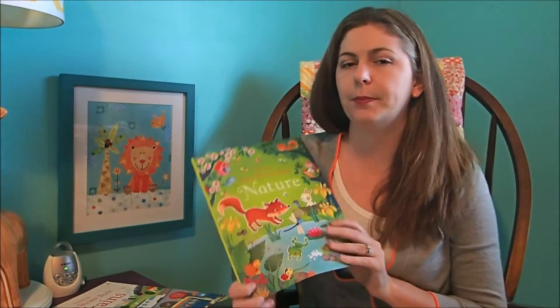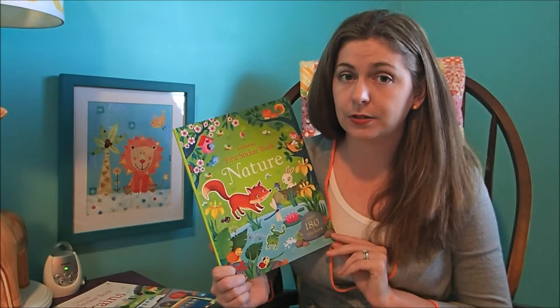Hi guys! Today I wanted to show you a sneak peek into some of our sticker books. These are the very first sticker books, which are designed for younger kids. The book says it's for 4 and up, but it depends on how you want to use it.